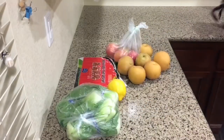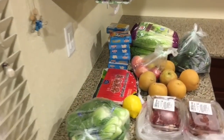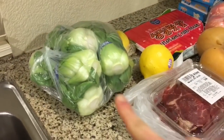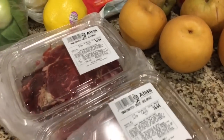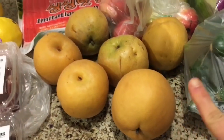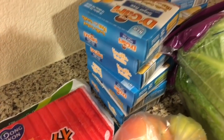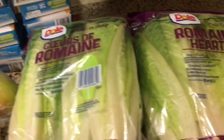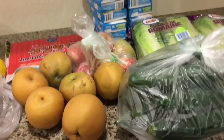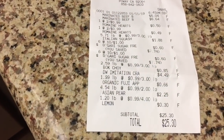This is my Atlas Market haul all together. I got some bok choy, two pounds of beef bulgogi — marinated sliced beef ready to cook — a bunch of Asian pears, some imitation crab meat, some sugar-free jellos, ten for a dollar. Two bags of romaine hearts for 99 cents, a huge bag of zucchini, and some Fuji apples. All in total, this cost $25.30.